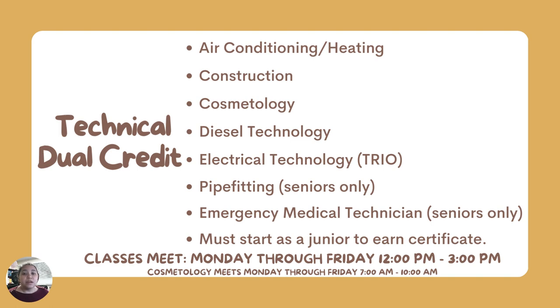The challenge with these classes is that they take up four periods of the schedule, so students take English, Math, Science, and Social Studies at the high school, and then the rest of their courses at San Jacinto. Students in sports or fine arts activities, which require additional electives, may not be able to do both technical dual credit and those electives. Specifically for pipe fitting and emergency medical technicians — the EMT program — those programs start senior year, so juniors can apply. The rest of the technical programs begin junior year, making sophomore year the perfect time to apply for technical dual credit.